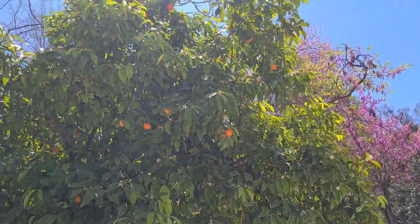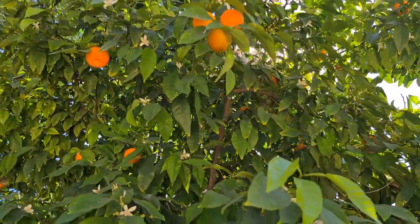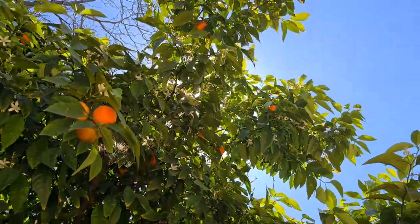They're not oranges, they're some type of mandarin. They've got lots of seeds, but they're easy to peel and there are so many — they're just falling on the ground rotting. So of course everyone is free to eat them if they like. Here's a few more up close. Some of them don't look that nice and these are a little too young, they're not ripe yet.